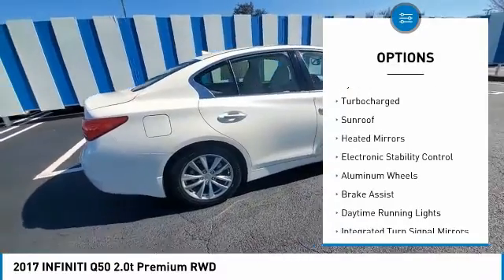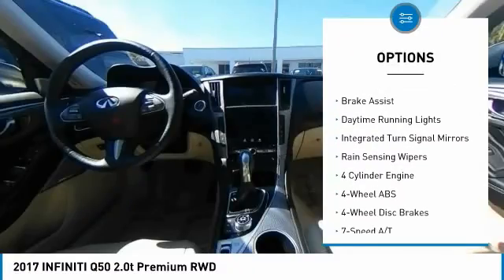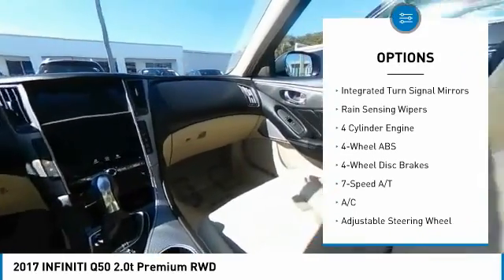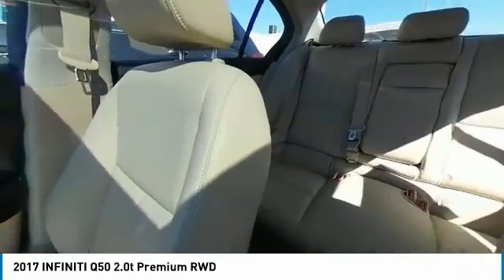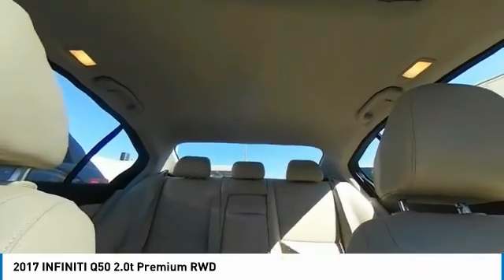Tire pressure monitoring system. Turbocharged. Sunroof. Heated mirrors. Electronic stability control. Aluminum wheels. Brake assist. Daytime running lights. Integrated turn signal mirrors. Rain sensing wipers.